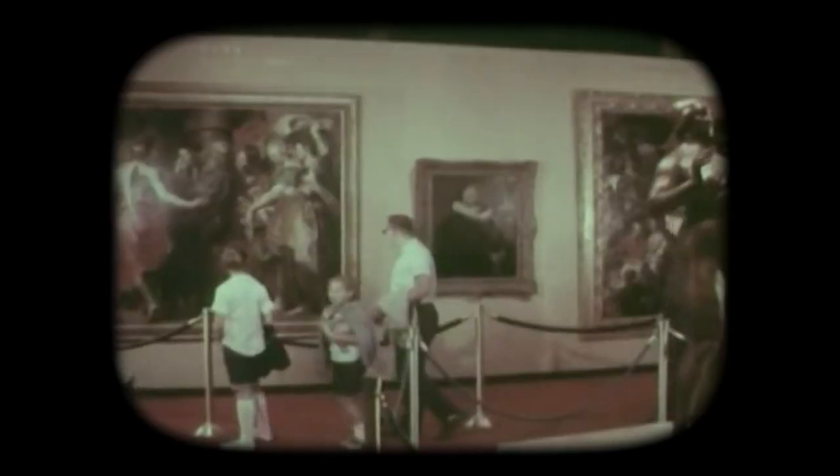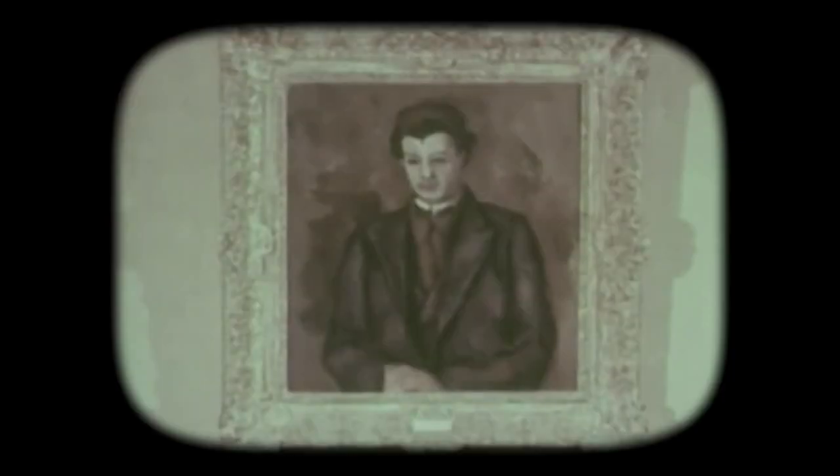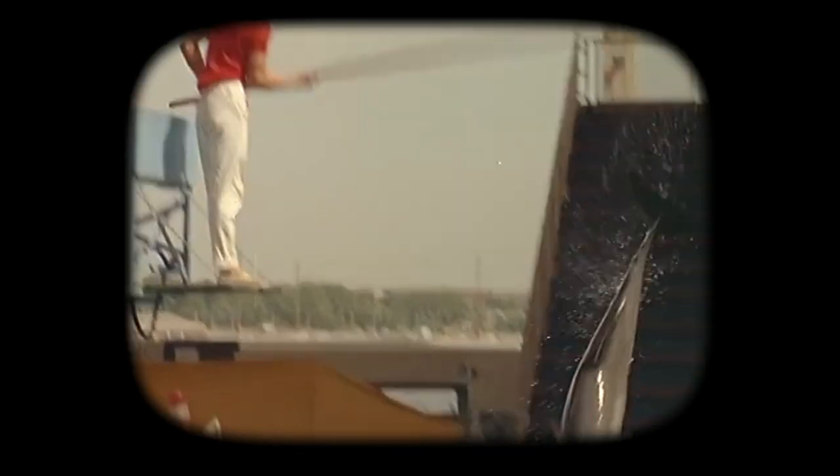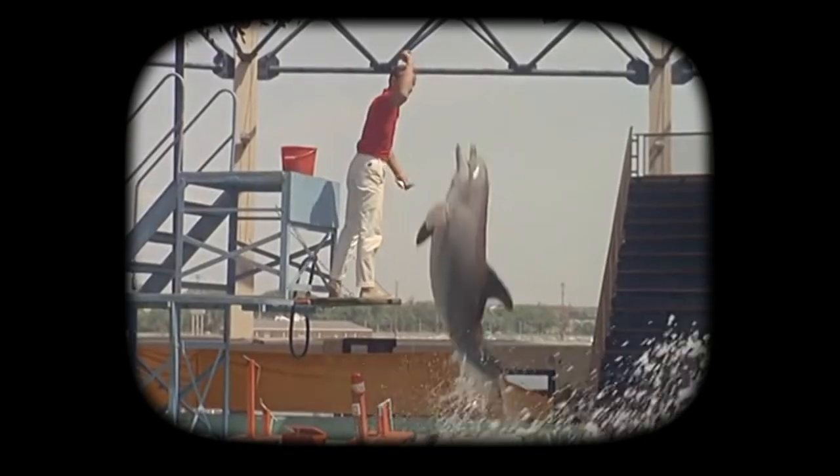The Florida Pavilion was yet another venue met with mixed reviews, despite offering guests an opportunity to interact with exotic birds like flamingos and cockatoos, see a water ski show, and an incredible collection of artwork — all for no charge — plus a live porpoise show which only cost two dollars. The Florida Pavilion looked more like a resort, complete with a small beach home to a collection of bathing beauties.